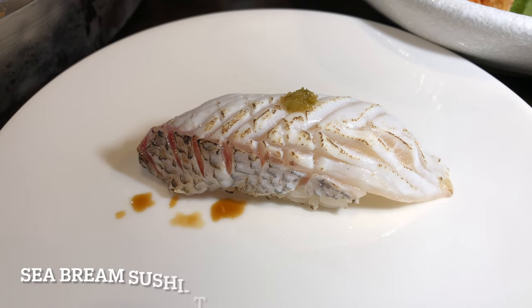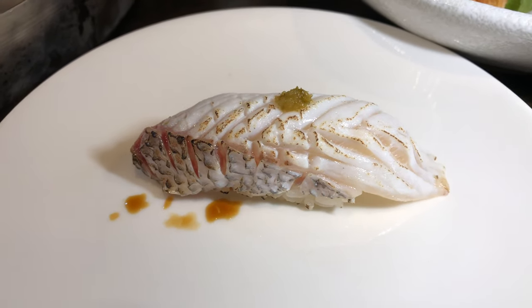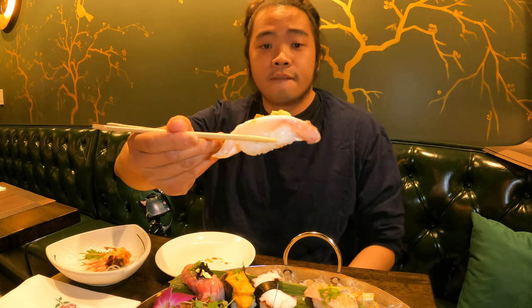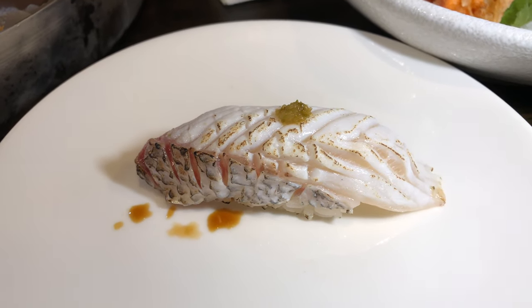Next is sea bream, slightly charred with yuzu pepper on top. The charring process activates the oils, the flavors, and the fat in the meat. As you chew along the sushi you can taste the flavor of the oils and the creaminess of the meat. The yuzu pepper on top balances out the creaminess and richness of the fish.